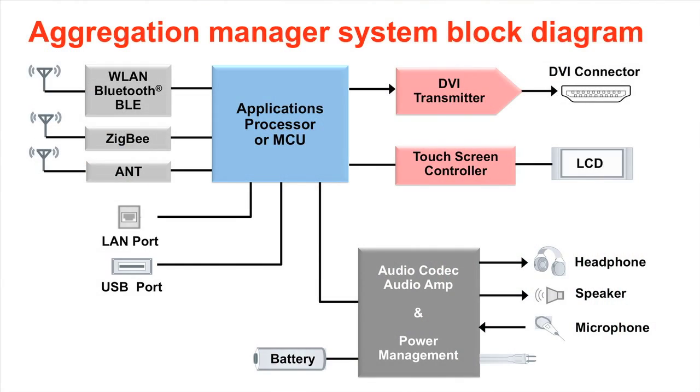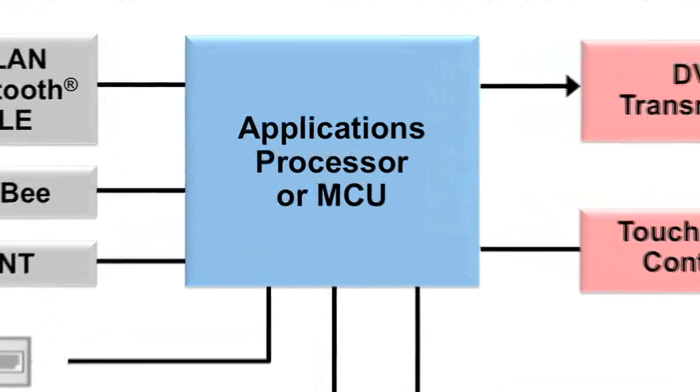This is a typical low-power aggregation manager block diagram. For the processors, low-power sleep modes and fast interrupt processing are great features for low-power battery devices.